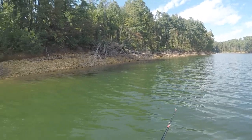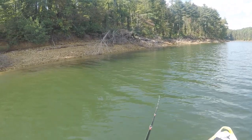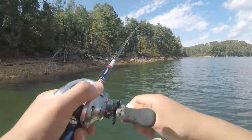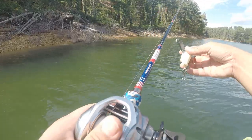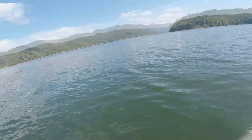Biggest toad of my life — new PB! Oh, it got off. That was actually a tiny fish, it got off. My life jacket went up my ass.